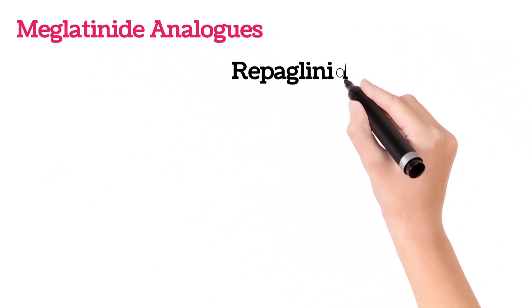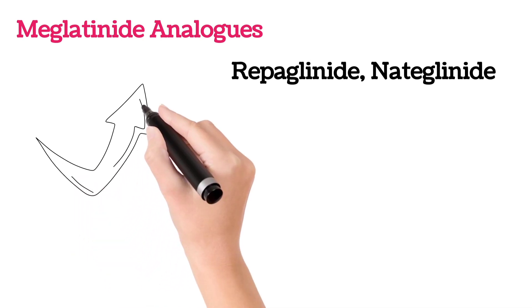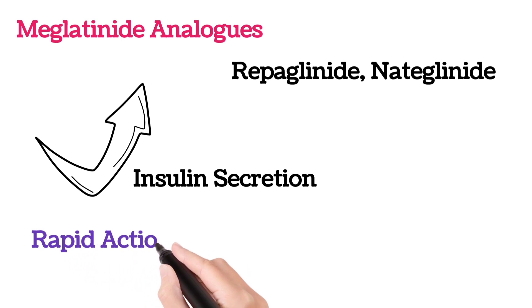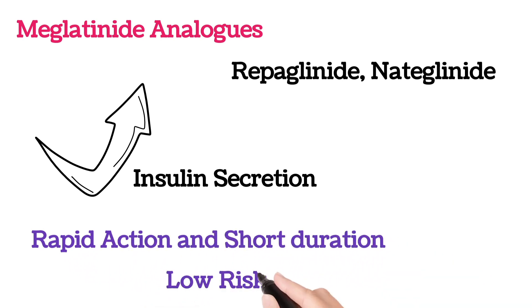Another category is meglitinide analogs, which include repaglinide, nateglinide, etc. This category also improves insulin production, thereby decreasing blood glucose levels. They act similarly to sulfonylureas, but meglitinide analogs have a rapid onset and shorter duration of action, and there is also a lower risk of hypoglycemia.